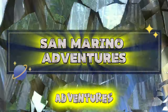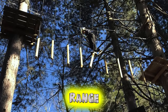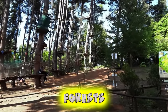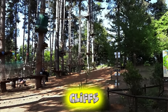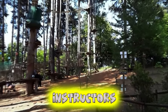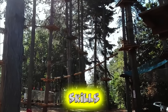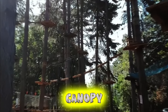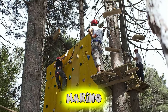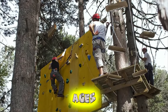San Marino Adventures. Embark on thrilling outdoor adventures with San Marino Adventures, offering a wide range of adrenaline-pumping activities in the Republic's rugged landscapes. Zipline through lush forests, rappel down rocky cliffs, and conquer challenging via ferrata routes under the guidance of experienced instructors. Explore hidden caves, paddle through scenic rivers, and test your skills on high ropes courses and canopy tours. Whether you're seeking heart-pounding excitement or scenic thrills, San Marino Adventures offers unforgettable experiences for adventurers of all ages and skill levels.